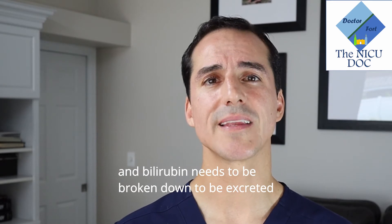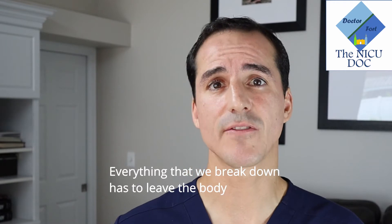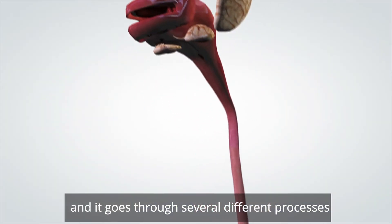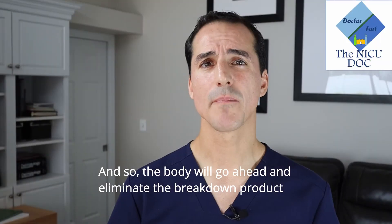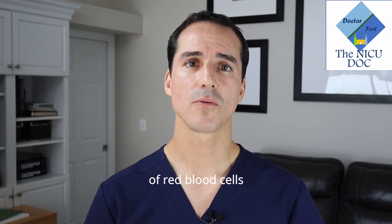Bilirubin needs to be broken down to be excreted. Everything that we break down has to leave the body. So what the body does is break it down through several different processes to eliminate it through the urine or through your stool — the breakdown product of red blood cells.